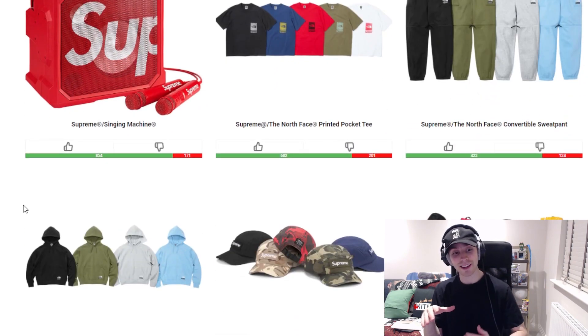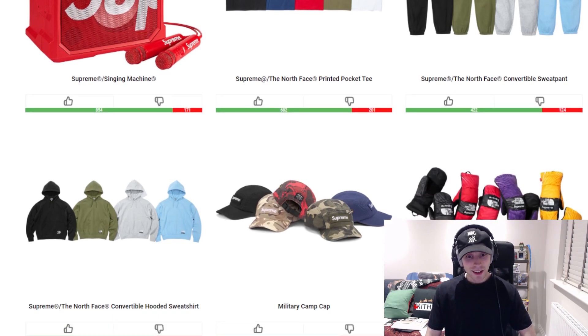From there we have the convertible hoodie, then we go downhill. Personally I don't like gilets — I hardly wear them, the only time I have worn them is for golf. I'm not really a gilet or vest person. The colorways are fine, I like the colorways, it's just that I don't really see a point to it being like this. But yeah, those are the good pieces from the collaboration.